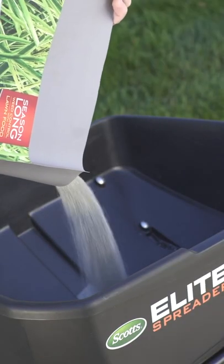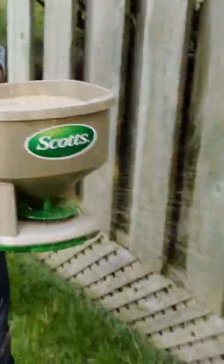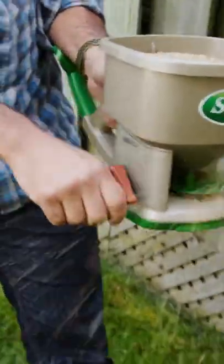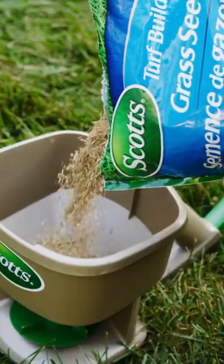Owning a fertilizer spreader will help you simplify your lawn treatments. It will help you quickly and evenly apply seed, fertilizer, and lawn pest control products. So to help you find the right one, we have reviewed the top 5 best fertilizer spreaders in 2022.